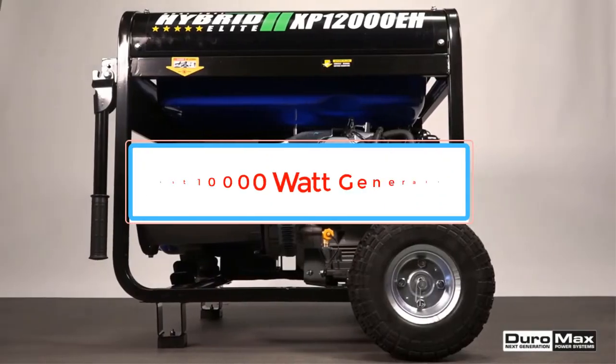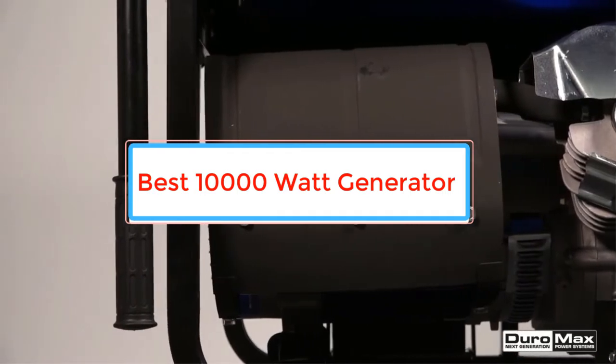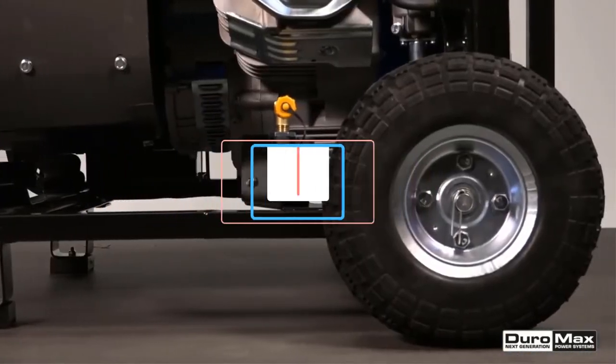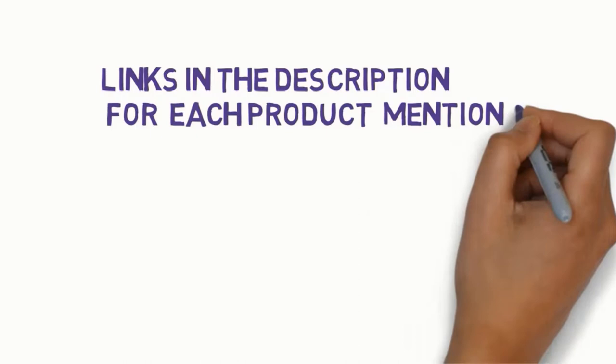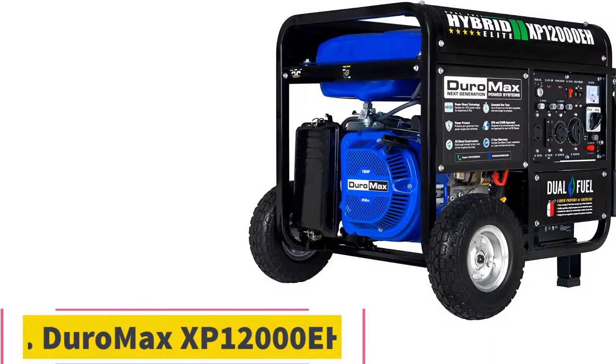Are you looking for the best 10,000 watt generator? In this video we will look at some of the best 10,000 watt generators on the market. We have included links in the description, so make sure you check those out to see which one is in your budget range. Starting at number 1: